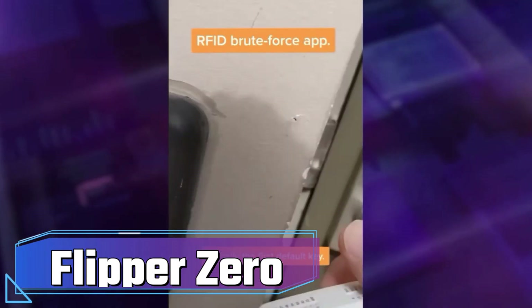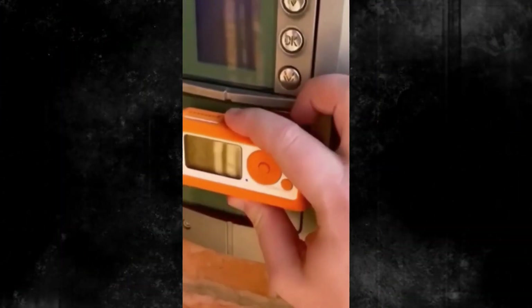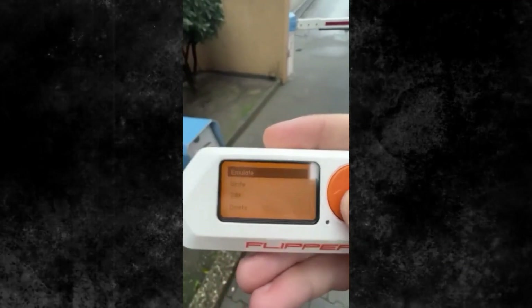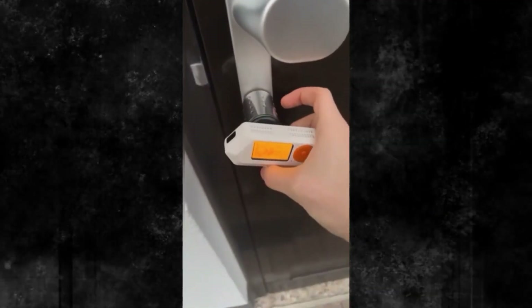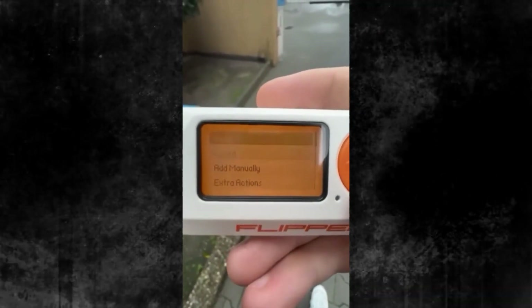Flipper Zero. Flipper Zero, a compact and versatile device resembling a Tamagotchi, is tailored for seamless interaction with access control systems. This advanced gadget offers RFID and NFC tag reading, duplication and simulation, along with compatibility for radio remotes, iButton, digital access keys, and a GPIO interface.